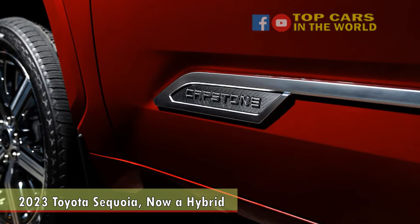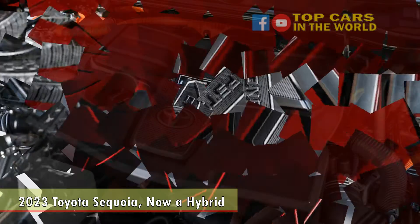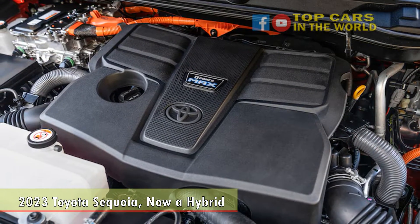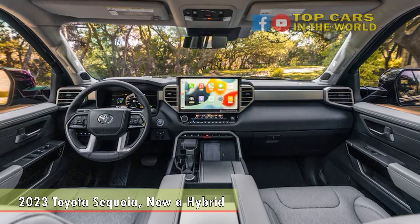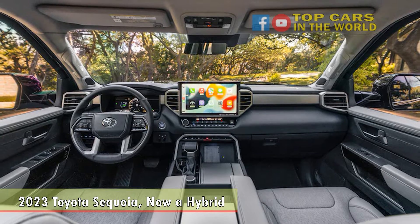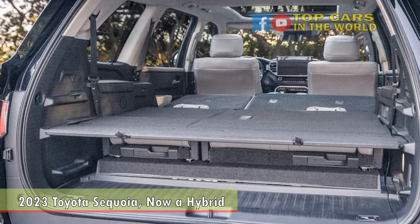To help fill the void left in its lineup by the Land Cruiser and to build on the previous generation Sequoia's off-road offerings, Toyota will once again offer a TRD Pro model, which includes Fox internal bypass shocks, a forward skid plate, multi-terrain drive modes, and Toyota's crawl control mode, which maintains a slow, steady speed uphill or down. You'll find plenty of TRD badging inside and out, and this version is only available with four-wheel drive.